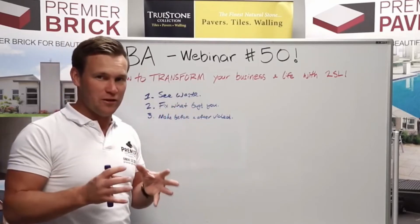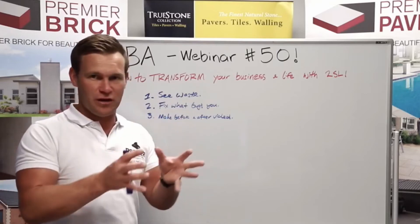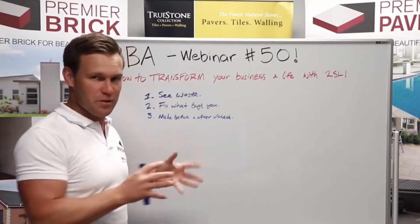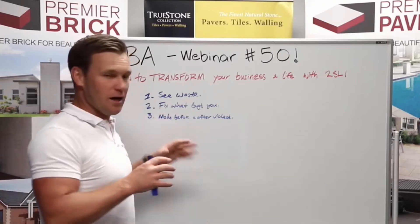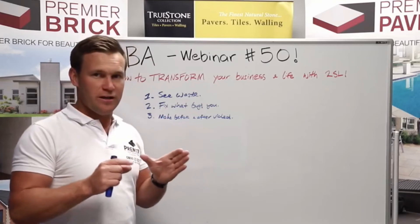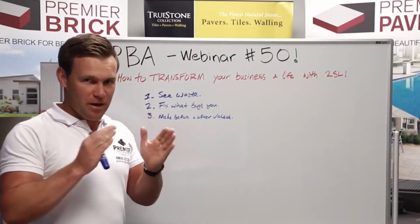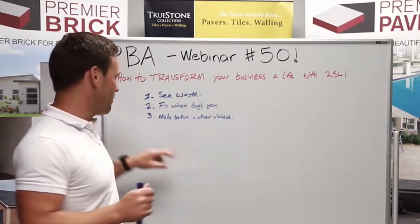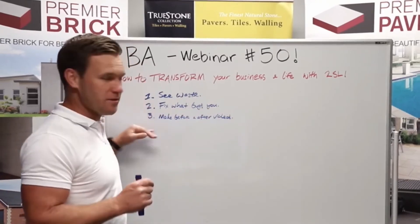People feel better when life is continuously improving, when their life is getting better. Whether that's at home, in relationships, your health, your business, your balance sheet, your bank account, your DIY at home, your home improvements — everybody has this innate desire to improve. And people feel better when their lives are improving. So this is critical. If you fail on any of these pillars, the whole journey will fall over.